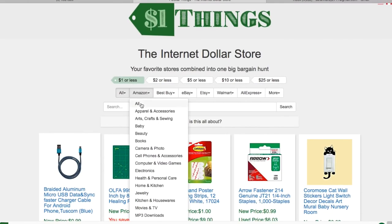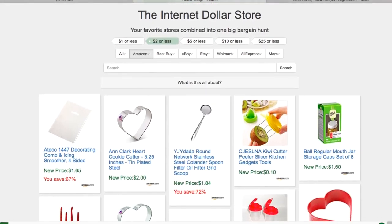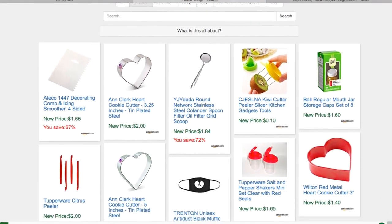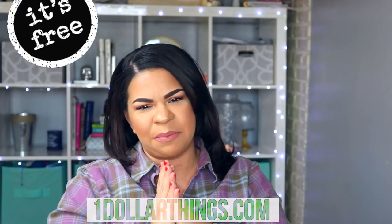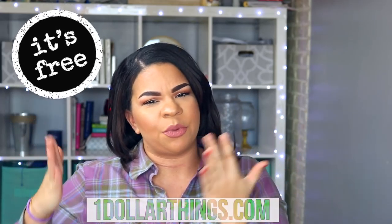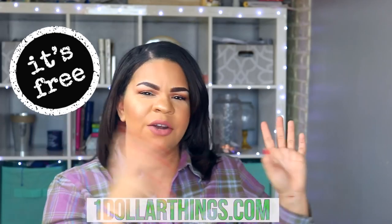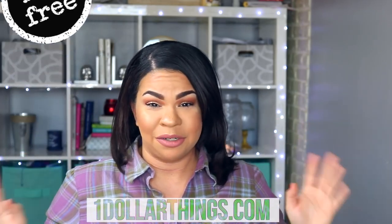So I went onto the website, I searched on Amazon for under $2 and I was able to find some stuff that we're going to use today in the DIY video, and I'm super excited. $1 Things is basically like the middleman — it'll show you all of the deals, do all of the work. And then when you see a product that you like, it will take you to the Walmart website or Amazon, whatever the site is that you're searching for.